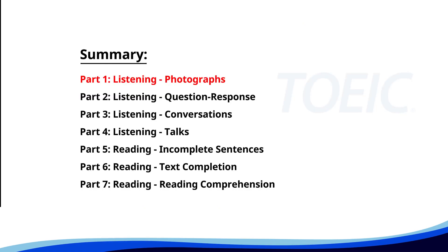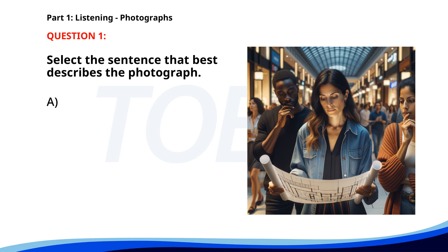Let's kick off with Part 1: Listening Photographs. Get ready to analyze some images and pick the best response. Number one. A. The person is reading a phone message. B. Two people are reviewing books. C. Two people are talking to each other. D. The woman is holding blueprints. The correct answer is D. The woman is holding blueprints.